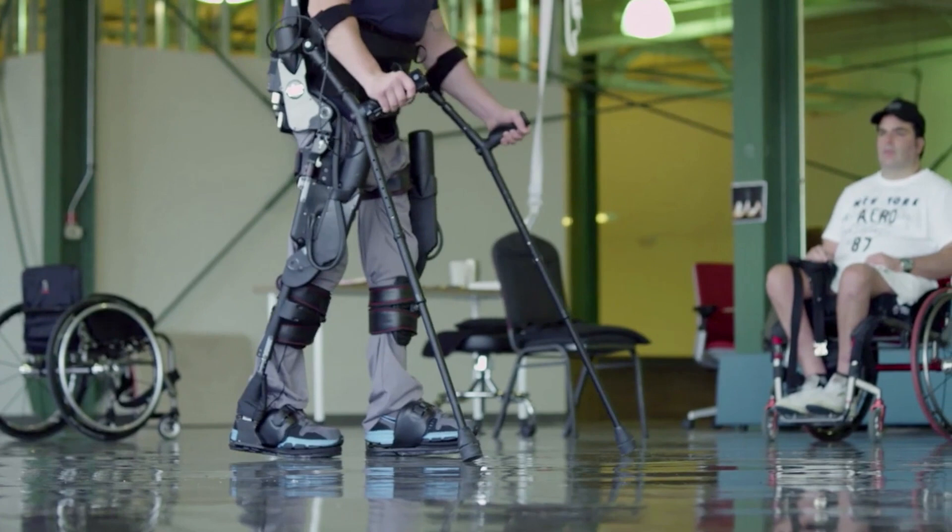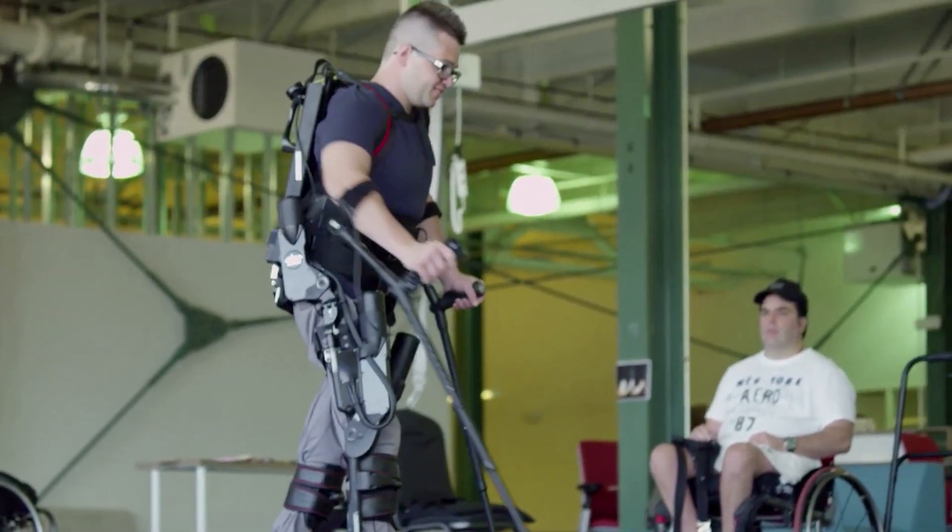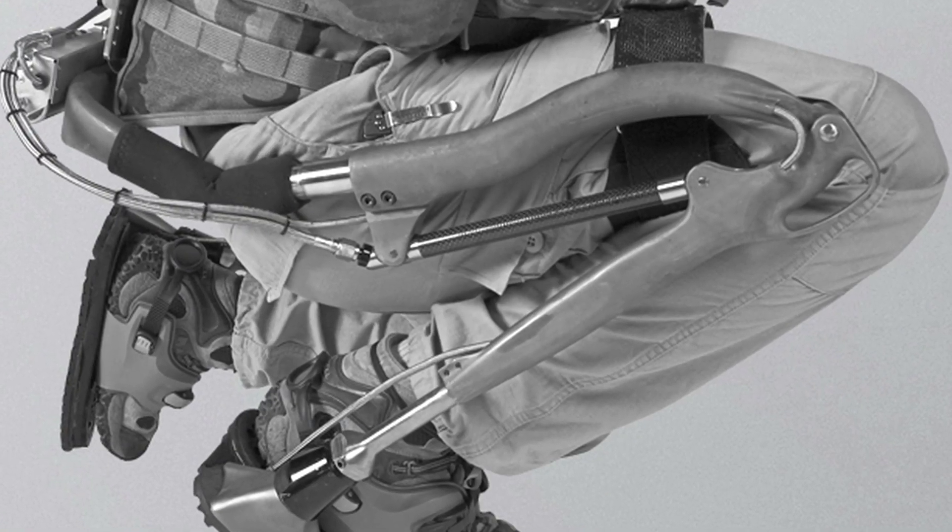Exo is thinking beyond rehabilitation with their plans for their suit. They believe that a real-life Iron Man suit could enhance the abilities of everyone, kinda like real Iron Man. Back in 2005, Exo made the Exo Hiker, a walking aid that let hikers carry more weight with ease. Next year, they have plans to launch a product that could help people who are recuperating from strokes.